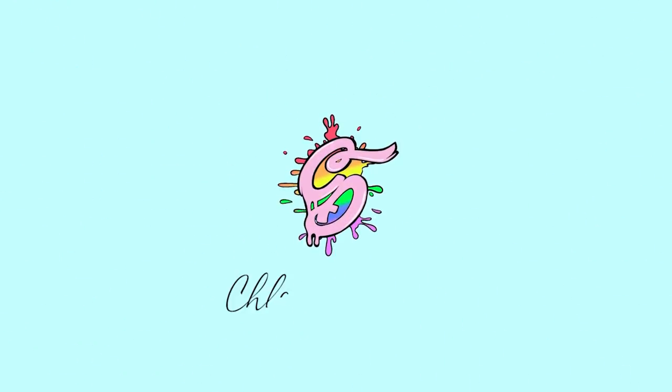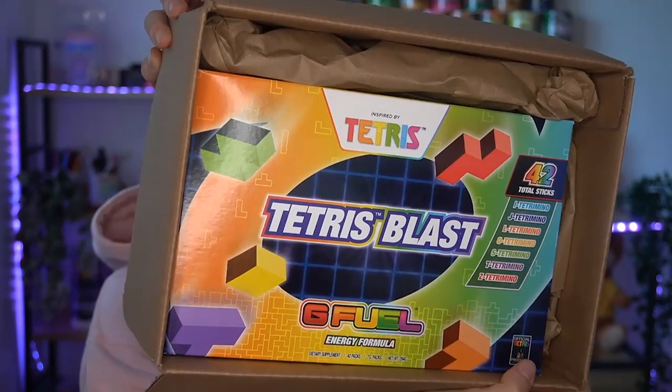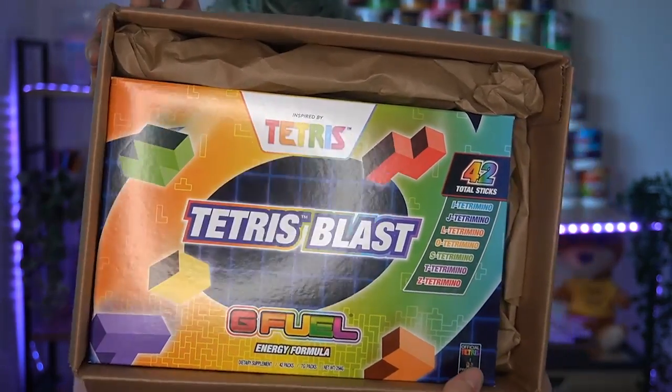In the first box we have sticker, invoice, paper — and the brand new Tetramino Tetris collector's box! This actually has 42 stick packets of GFuel in it with seven brand new flavors. It dropped a little while ago but I was kind of late to the party. I will be doing a review on this very soon, but this is not what we're here for today, so I'm going to wrap this back up and pretend I didn't even open it.